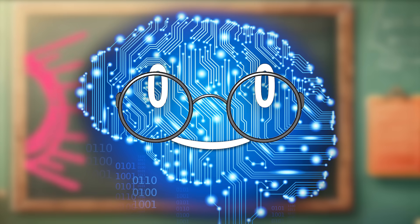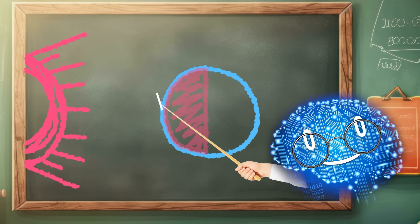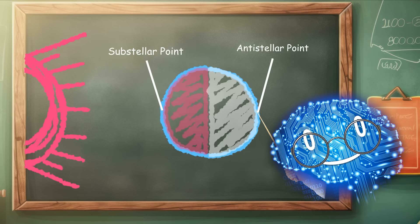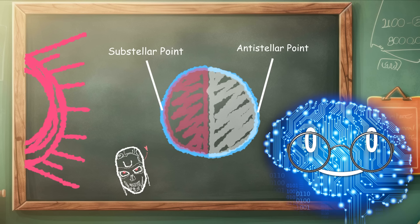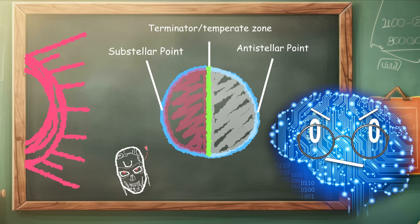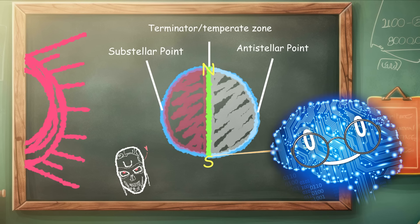Back to some eyeball planet terminology. The sub-stellar point is the location closest to the star. The anti-stellar point is in the middle of the dark side. The border between the day and night side is called the terminator — or refer to it as the temperate zone if you're boring. Both of the poles are situated on it.